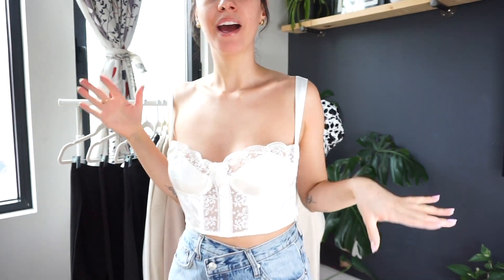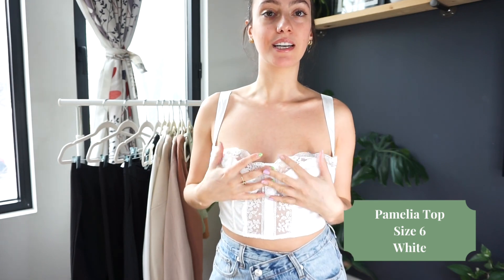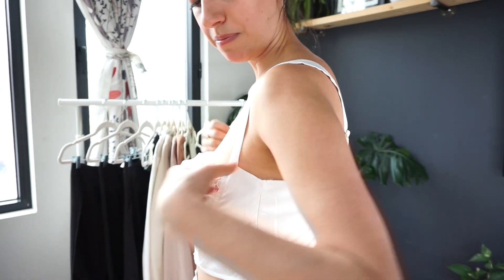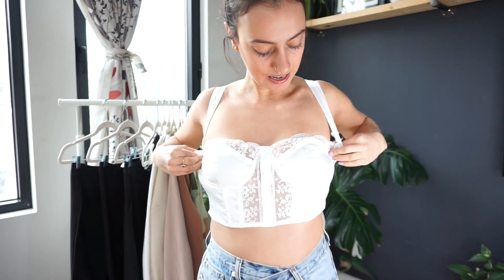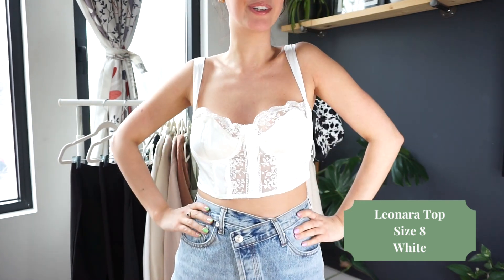This next top unfortunately is a bit of a fail. I sized up to an eight — I was between a six and an eight — and sometimes with tops that have the pre-sort-of-boob outline I usually need a little bit bigger, but you can see from the side it's really gaping. However, I love the look of this top, so I'm going to see if I can go to the tailor and get it taken in a little. The straps are adjustable but that wouldn't fix the gaping in the front. I think this with a cardigan or even with a pair of sweatpants would be a really cool look.